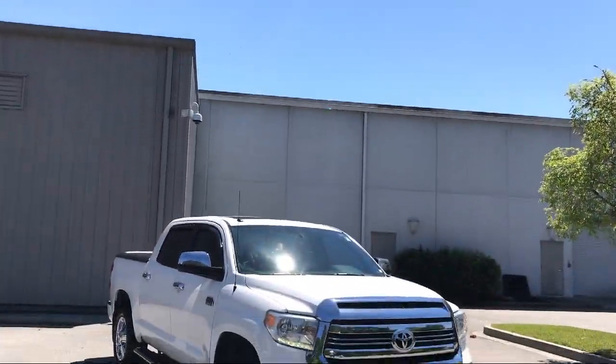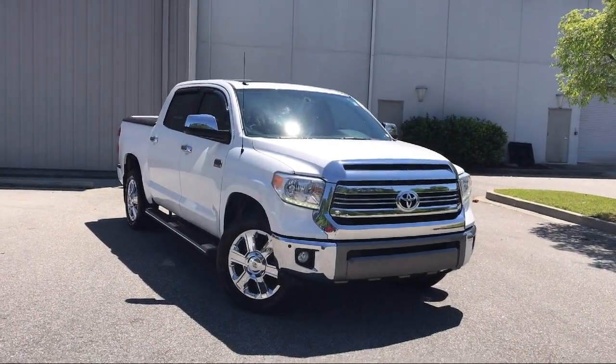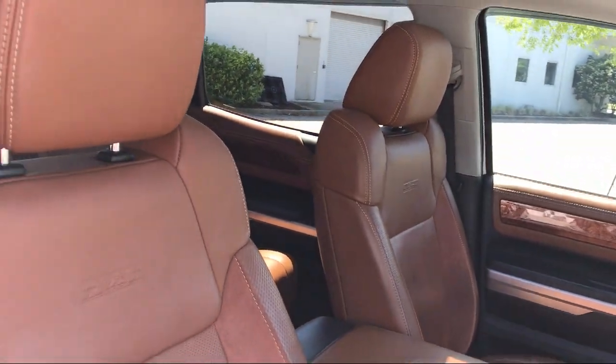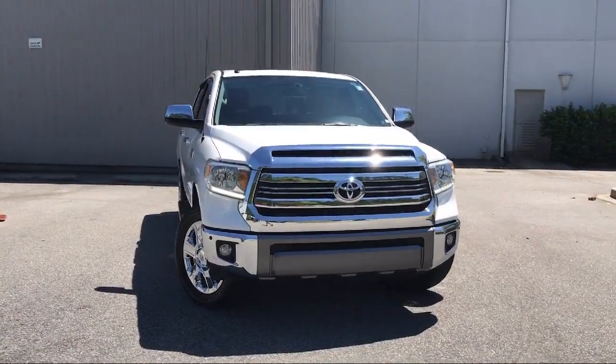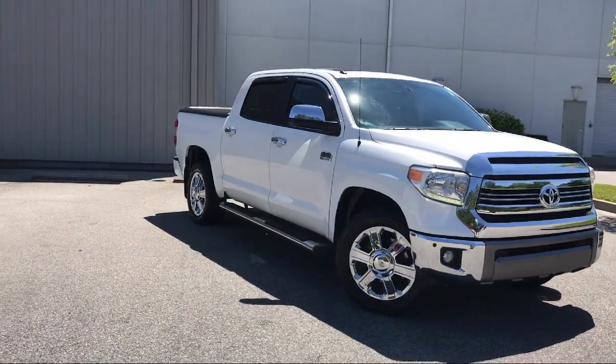It comes equipped with heated front seats, alloy wheels, leather wrapped steering wheel, electronic stability control, steering wheel controls, ventilated front seats, navigation, keyless entry, rear view camera, Sirius XM satellite radio, and has less than 60,000 miles on the odometer.